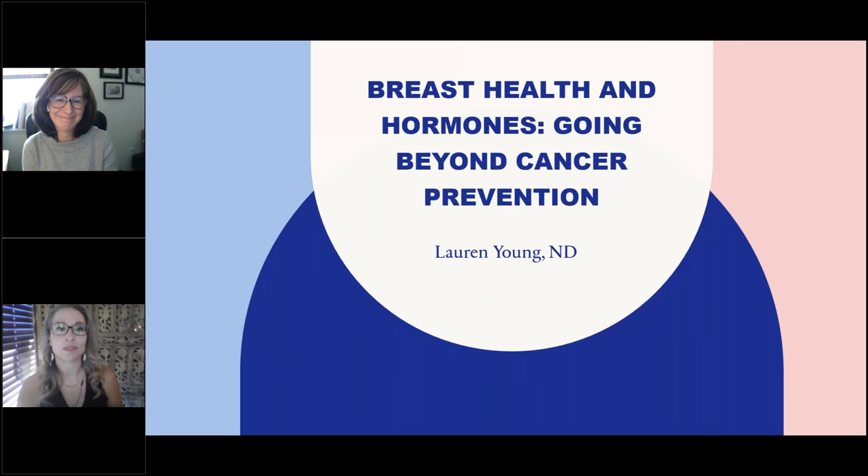Today, Dr. Young will explore hormone testing and treatment options to optimize breast health. She'll also walk through some of the latest research so you can understand the basics of testing and discover protocols to help treat your female patients. You can also listen to Dr. Young on the Dutch podcast this month, where she goes into greater detail about caring for female patients through an integrative approach to breast health.